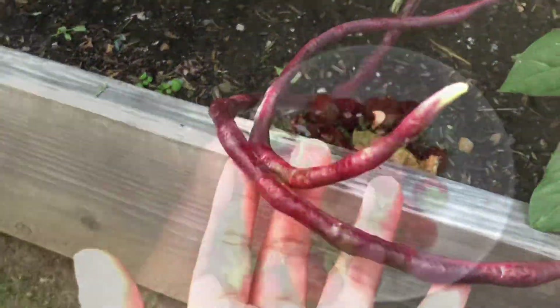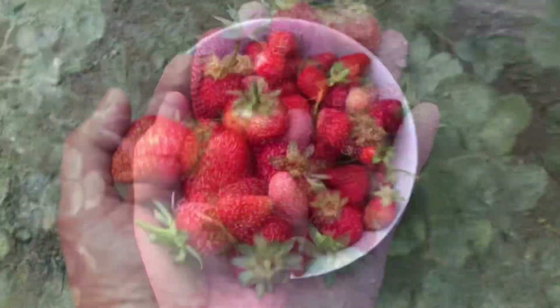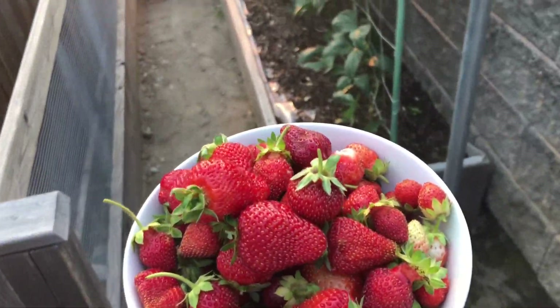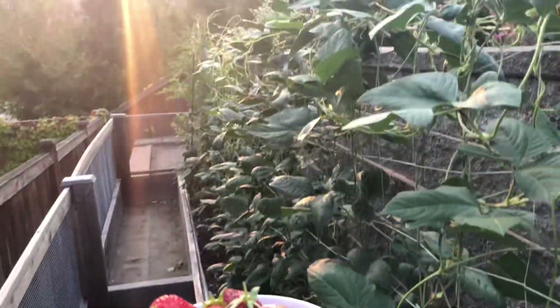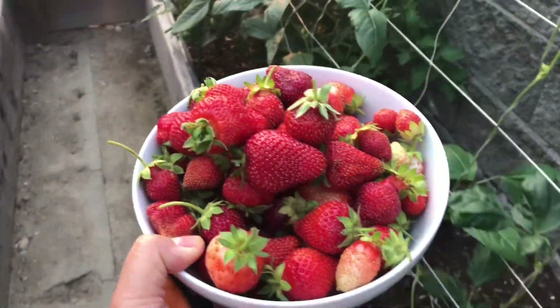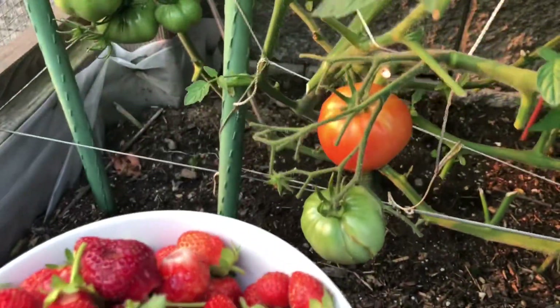There you go! Tapos na tayo mag-harvest ng strawberry. I can harvest the strawberry na to. Super sweet! And one thing I learned about the strawberry pala — pag nagtanim ka, hindi mo na kailangan magtanim next year, kasi babalik lang siya.